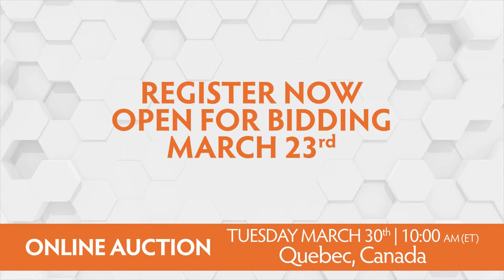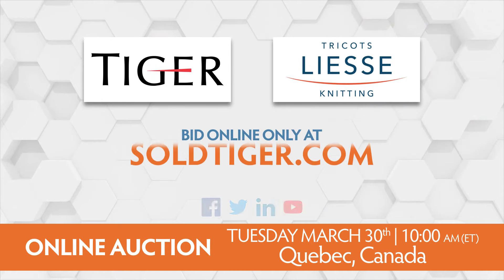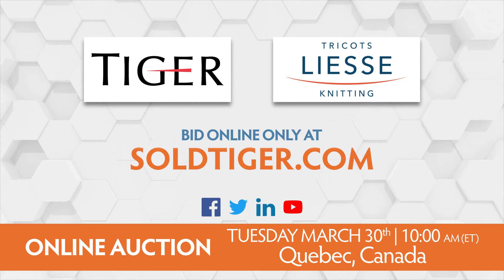Register now. Open for bidding on March 23rd. Assets are located in Quebec, Canada. Don't miss this major event at the Knitting, Dyeing and Finishing Plant Online Auction.